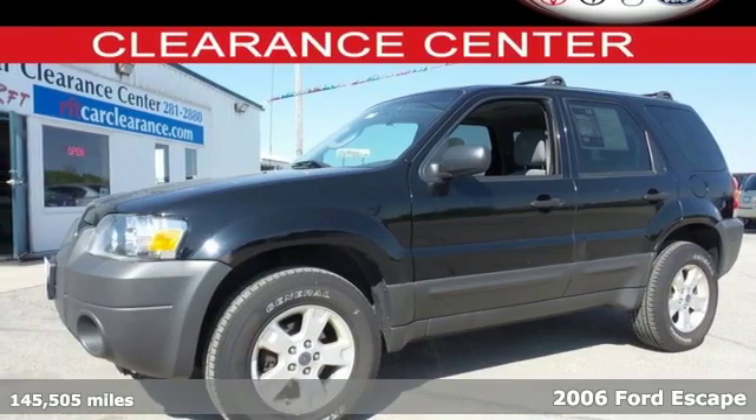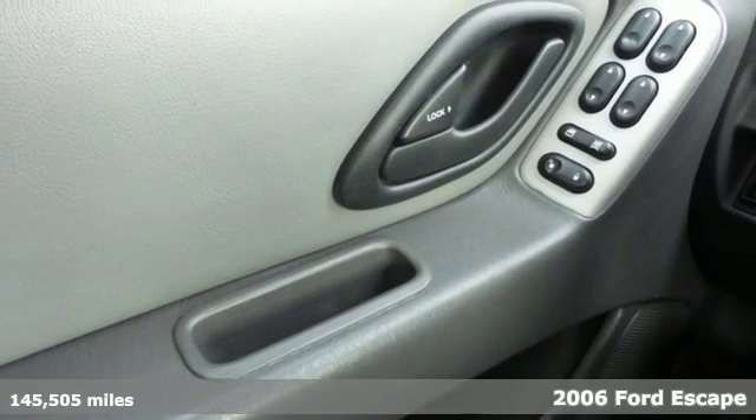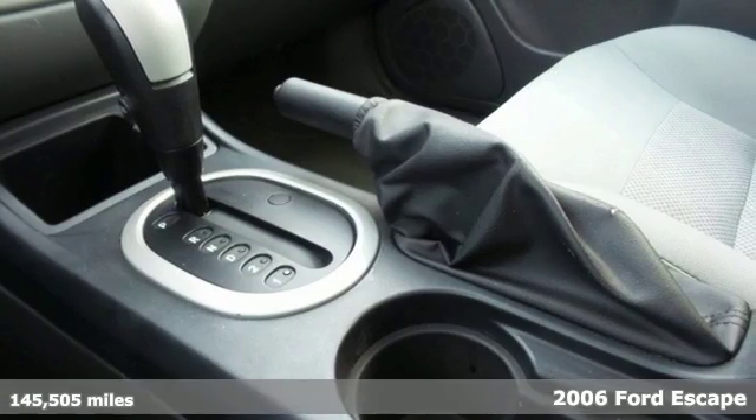Here's a 2006 Ford Escape. You won't have to sacrifice space in this compact SUV. It features a roof rack and versatile seating options for your cargo needs.